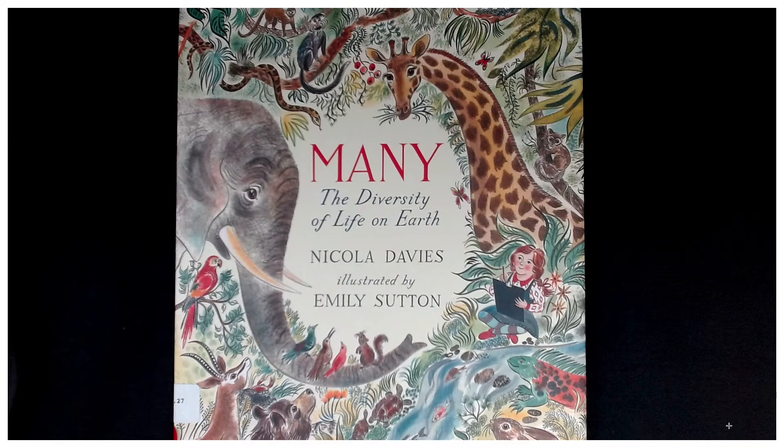Many: The Diversity of Life on Earth, written by Nicola Davies, beautifully illustrated by Emily Sutton.